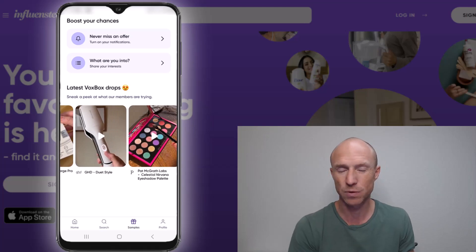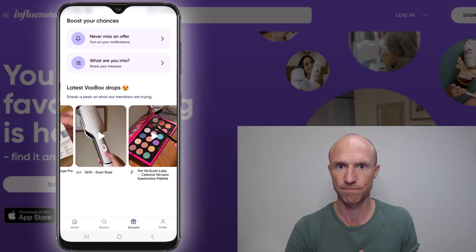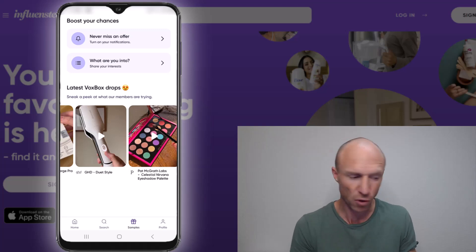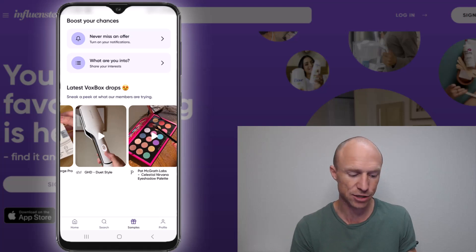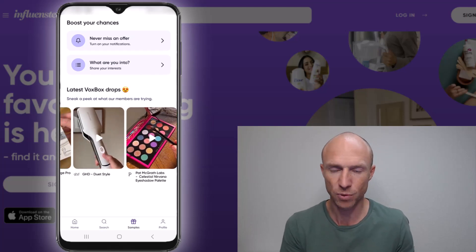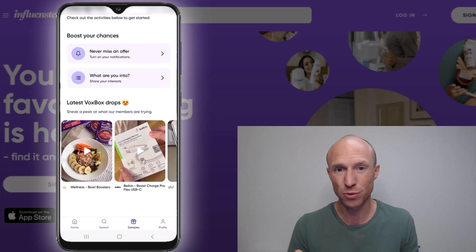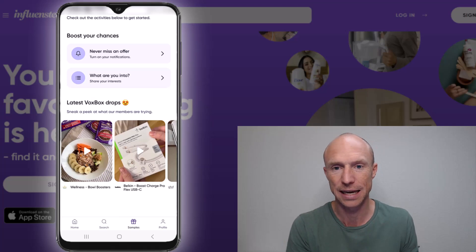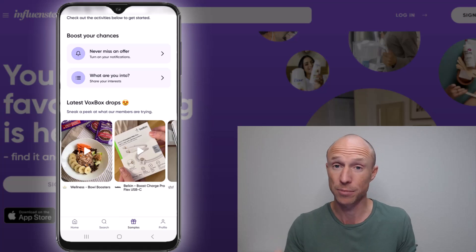Be aware that when you receive a VoxBox, there are often certain requirements — it's not that you can just use it without doing anything further. You often need to take photos, share feedback, or something like that, so there will usually be extra tasks involved. Always read the exact conditions before you accept a VoxBox so you know exactly what you need to do, because if you don't complete those tasks, you will not get a chance to receive more VoxBoxes in the future.